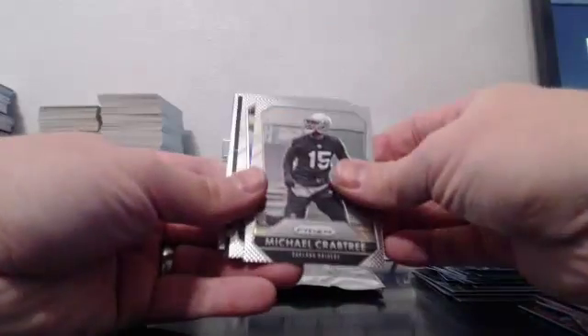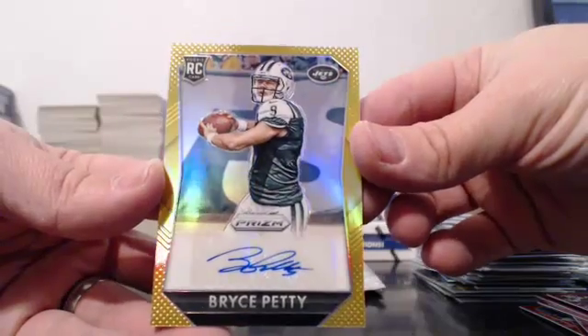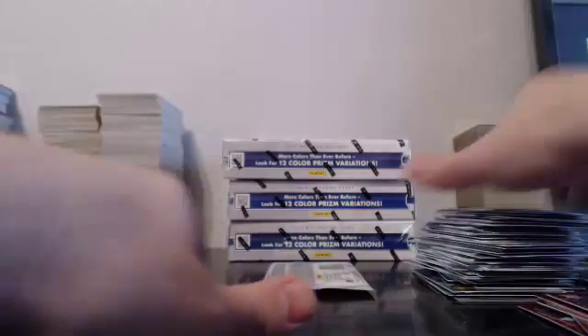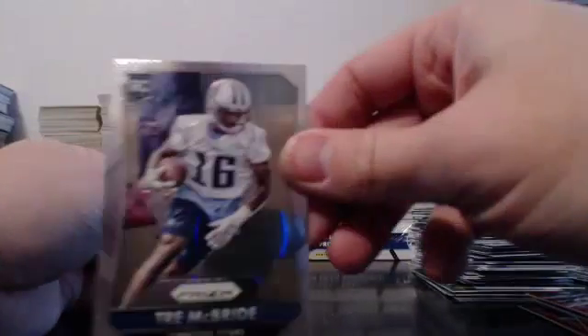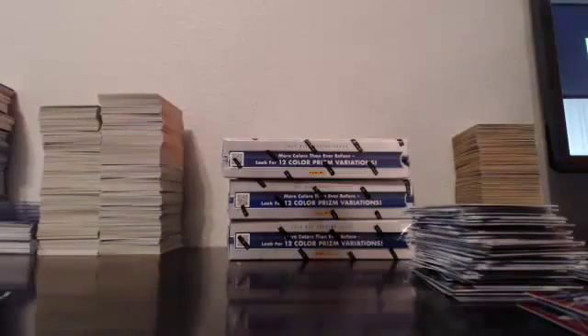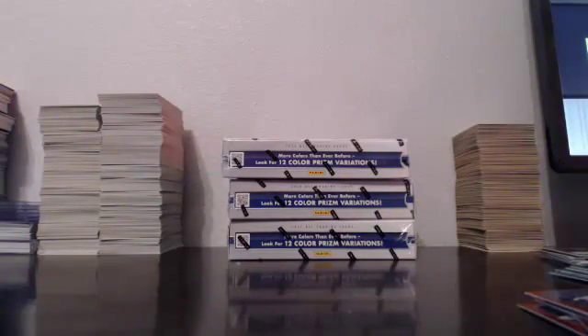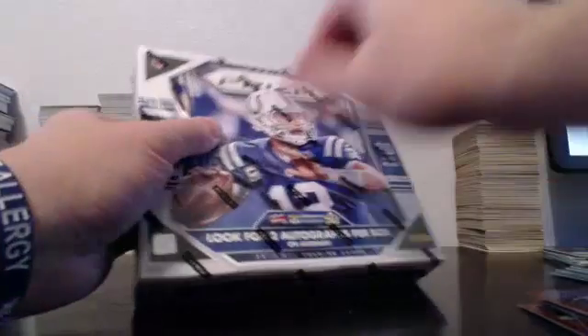Time and Coleman — I don't know, maybe there are no base cards in here. We have another gold — look at this case, you guys, this case is crazy. Price Petty, and that's gold, ten of ten! I don't even know what's going on.